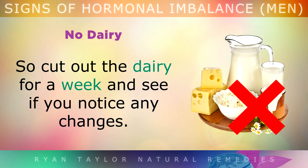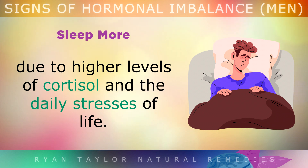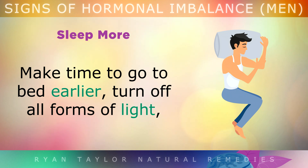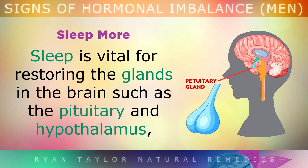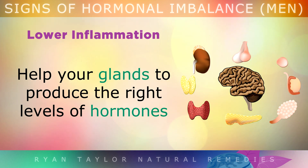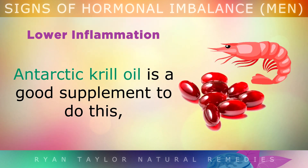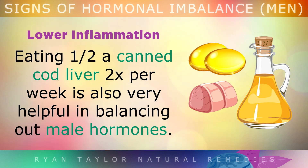Try cutting out dairy for a week and notice if you see any changes in your body and how you feel. Sleep More: As men get older, it often becomes harder to get enough sleep due to higher levels of cortisol and the stresses of daily life. Go to bed an hour earlier, turn off all forms of light, open the window for fresh air, and try to sleep at least one hour extra per night. Sleep is vital for restoring the glands in your brain — such as the pituitary and hypothalamus — to help balance out all of the hormones in your body. Antarctic krill oil is a very good supplement to lower inflammation, along with eating more omega-3s from wild salmon, sardines, mackerel, and anchovies. Eating canned cod liver twice per week is also very helpful in balancing out male hormones by dropping inflammation.